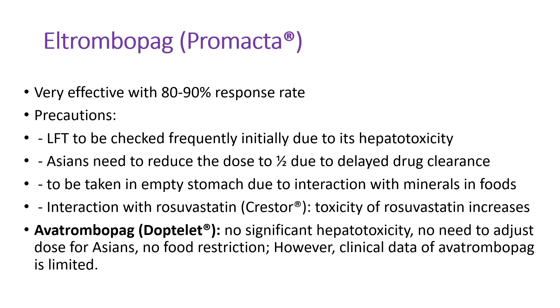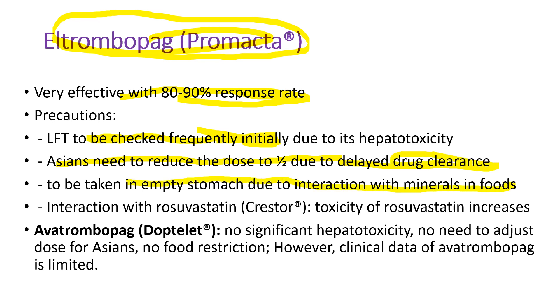Eltrombopag, Promacta, has much more clinical data — it's highly effective with an 80 to 90% response rate. It has hepatotoxicity, so liver function tests must be checked frequently, every two weeks or monthly for the first year. Elderly patients need dosage reduction due to delayed drug clearance. It must be taken on an empty stomach due to interaction with minerals in food. It also interacts with rosuvastatin (Crestor), increasing its toxicity. However, avatrombopag has no significant hepatotoxicity, no need for dose adjustment in elderly patients, and no food restriction — though clinical data for avatrombopag are still limited.